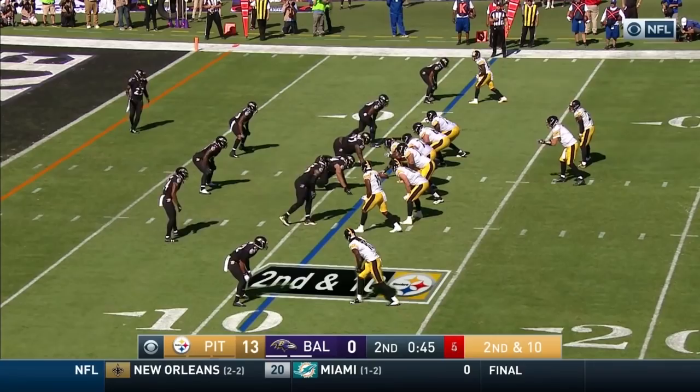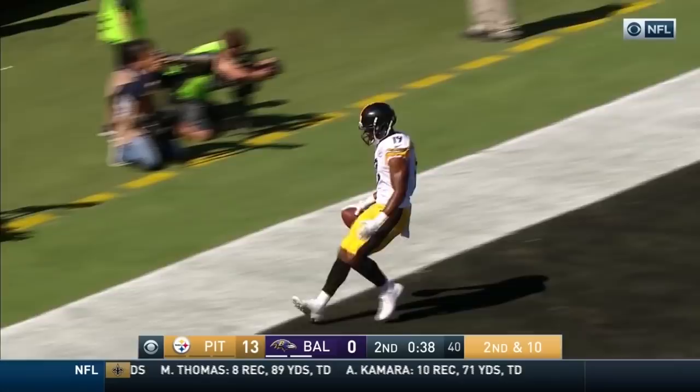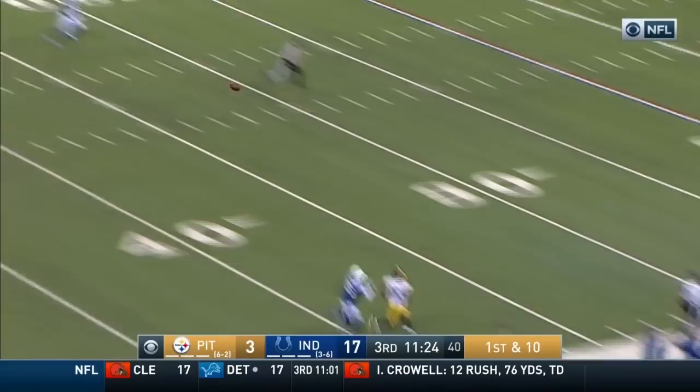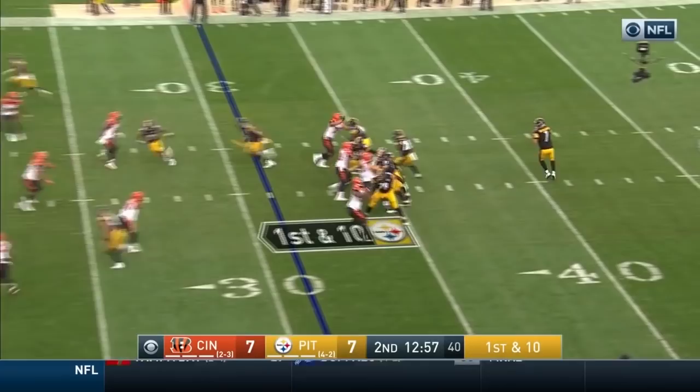We talked about how tough he is, what a great blocker he is. Roethlisberger pumps, lets it fly. Diggs drives. Caught by Smith-Schuster. Roethlisberger going deep down the sideline for JuJu Smith-Schuster — and he's got the football! The gap is huge.